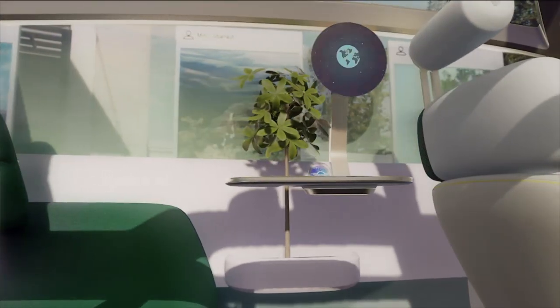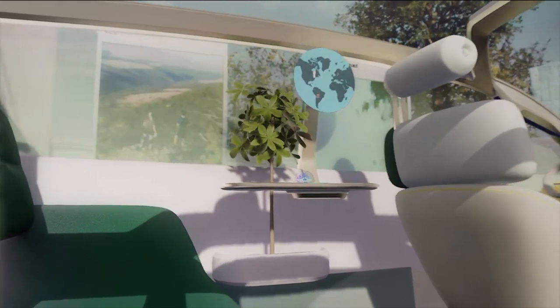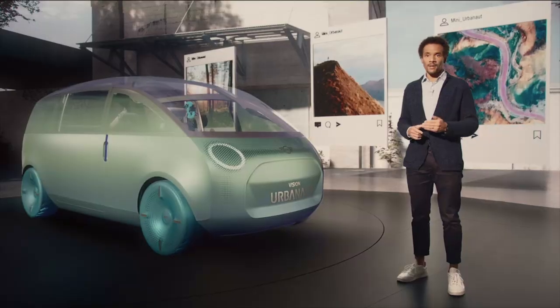Wanderlust is the mode for being on the road. For us at MINI, driving is not just about getting from A to B. It's for exploring the world, gaining new experiences and impressions every day.